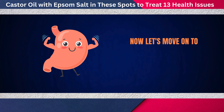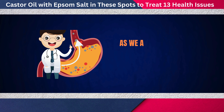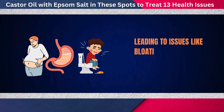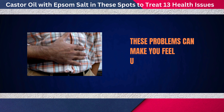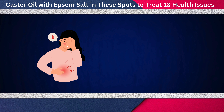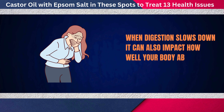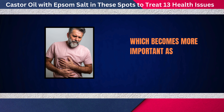Now let's move on to the fourth issue: improving digestion. As we age, digestion can become a bit more sluggish, leading to issues like bloating, gas, or even constipation. These problems can make you feel uncomfortable and tired, and they often interfere with enjoying your day-to-day activities. When digestion slows down, it can also impact how well your body absorbs essential nutrients, which becomes more important as you grow older.